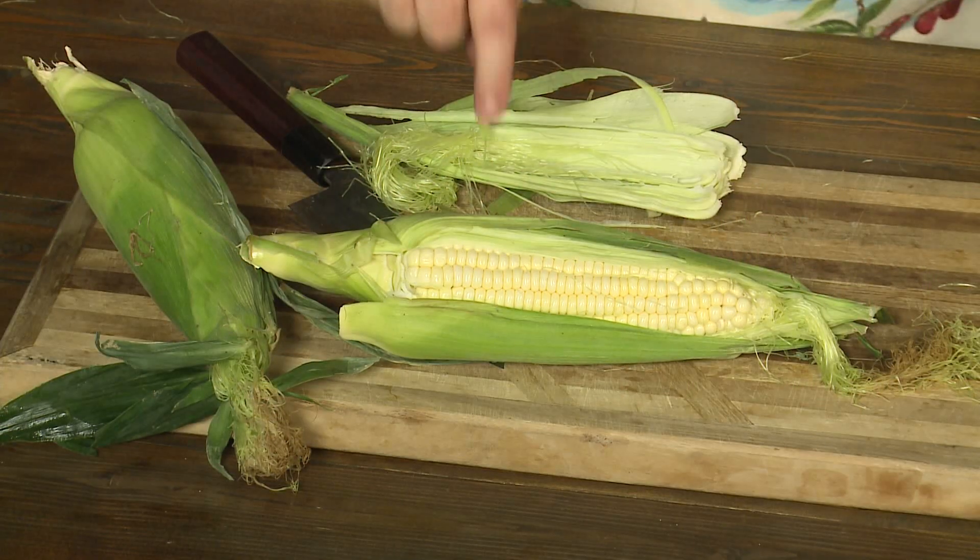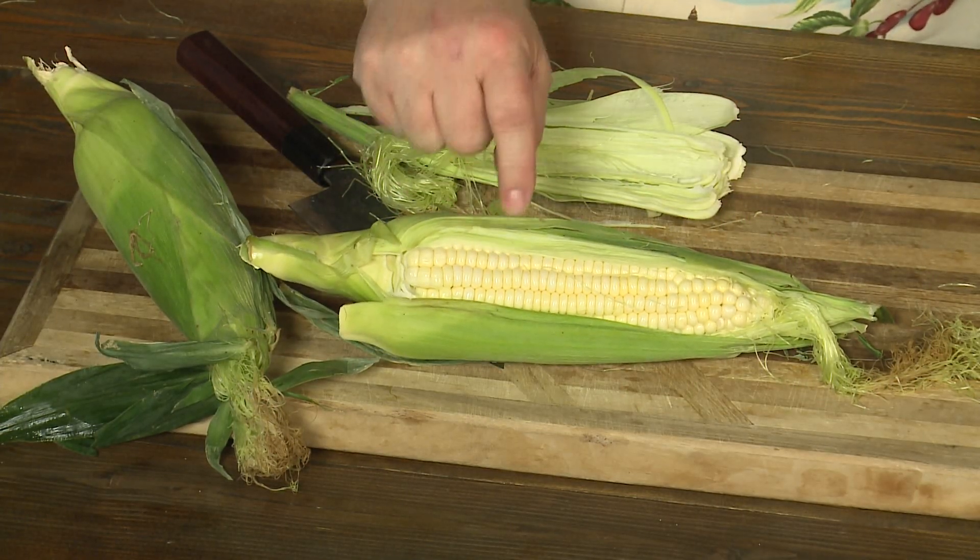Dimples look good on a smile, but not on your corn. Keep this ice cold — ice cold. Last thing you buy at the store is the corn, first thing you put away when you get home is the corn. I'm Michael Marks, your produce man.